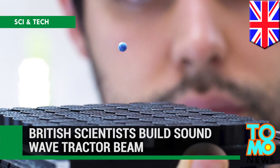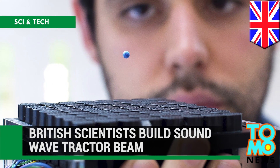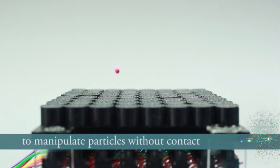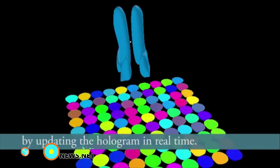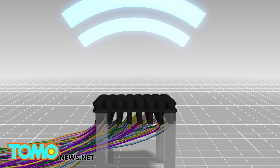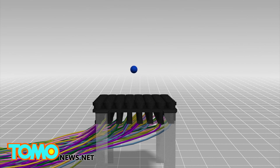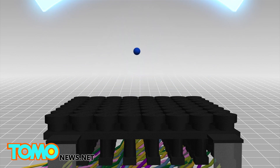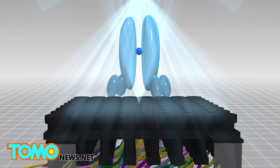British scientists have built a soundwave tractor beam. A team of researchers in the UK has successfully created a real-life tractor beam that can levitate objects without contact. The device was made from 64 mini-loudspeakers that can produce precisely timed sound waves accurate to the microsecond level. By increasing the sound intensity, the acoustic force could be used to levitate bigger and heavier objects. Scientists experimented with three acoustic force fields. The first one is a tweezer-like beam that can grip, move, and rotate an object.